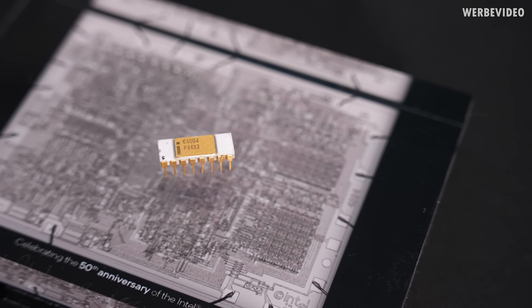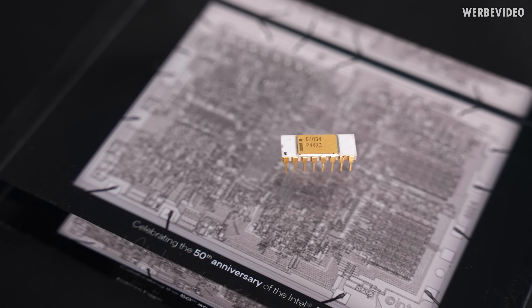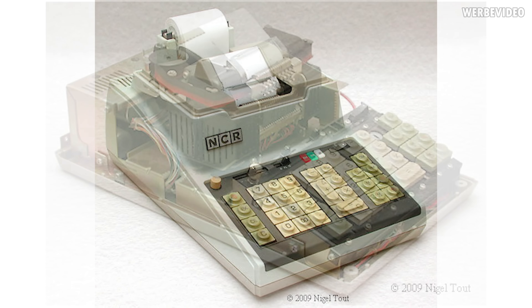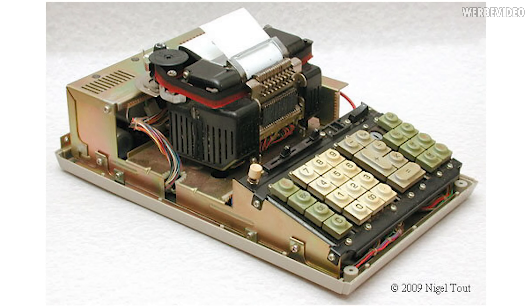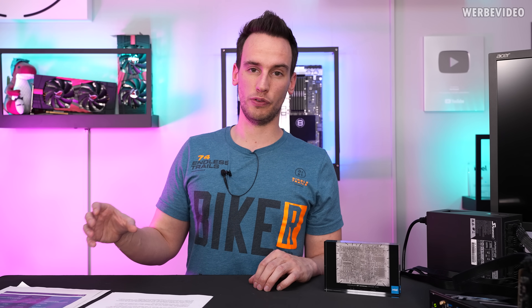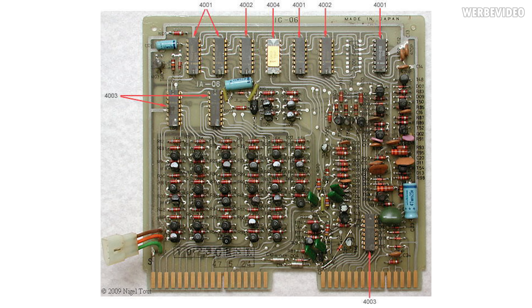The 4004 originally came about because the company Busycom ordered them from Intel in 1969 for desk calculators — huge machines that basically add up your stuff on paper. The Intel 4004 was used in the Busycom 141PF, which was sold in the US as the NCR 1836. Originally Busycom ordered 12 different ICs from Intel, but Intel said they could do it with only four pieces: the 4001 — a 2048-bit ROM — the 4002, a 320-bit memory module, the 4003, a 10-bit register, and the 4004.